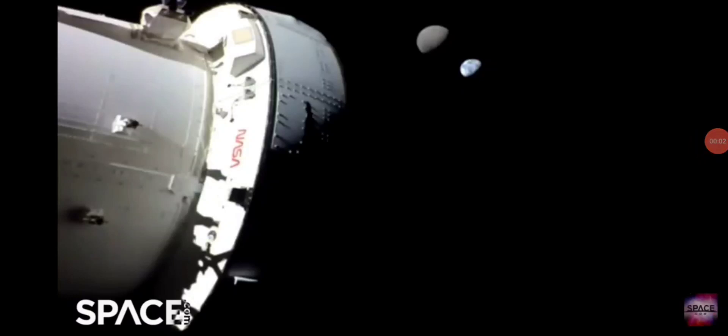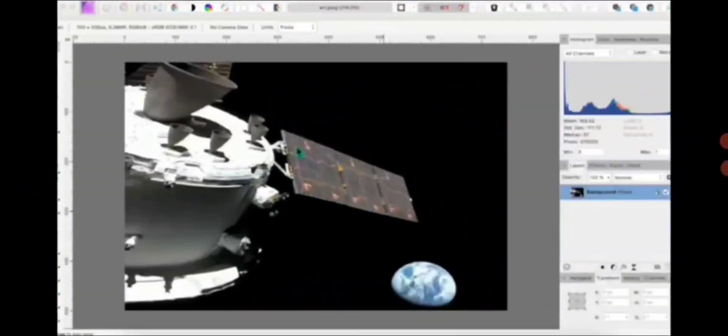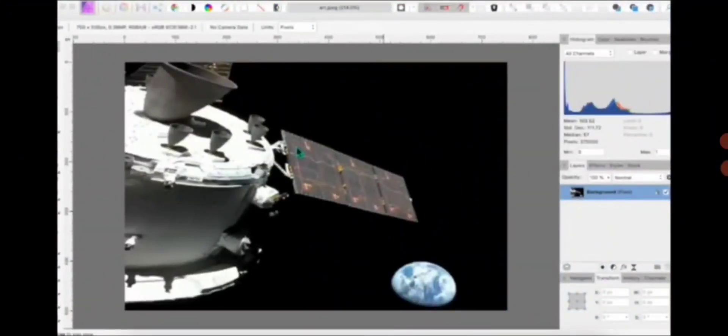In the last video regarding this Artemis moon landing charade, they showed us a spacecraft and a globe Earth in the so-called vacuum of space. But when the exposure levels were tinkered with, we could see that the craft and the globe Earth had been pasted into a black background to give the impression that this was real. But of course it's not — it's scientifically impossible, as we can all test and verify for ourselves.